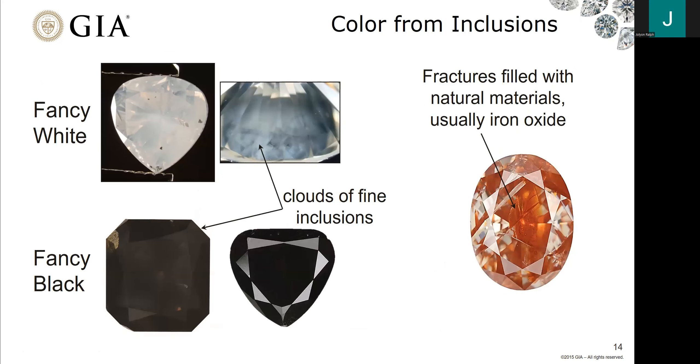We can also get color from inclusions. Both fancy white and fancy black diamonds typically get their color from clouds of fine inclusions. For fancy white diamonds, it can be inclusions or disruptions within the diamond lattice. Many type 1AB diamonds are fancy white, determined to be so due to nano inclusions or lattice disruptions. You can also have fractures filled with natural materials such as iron oxide, which can impart a color to the diamond as well.